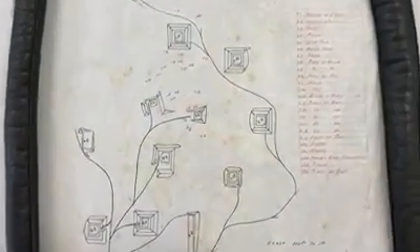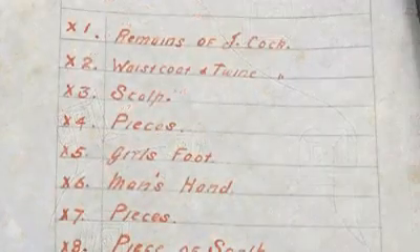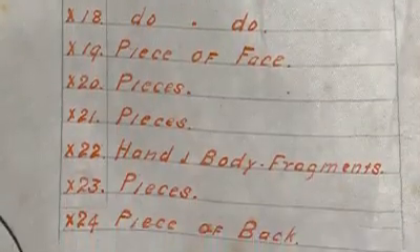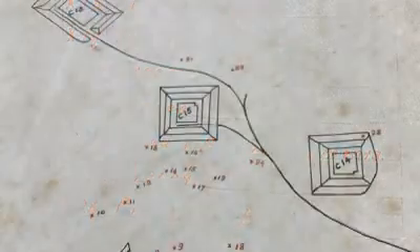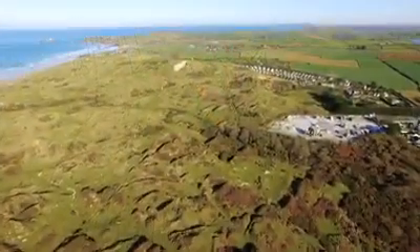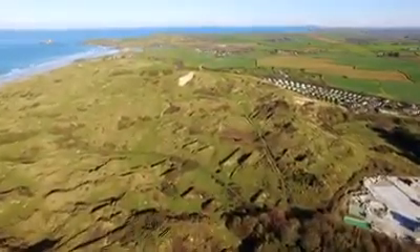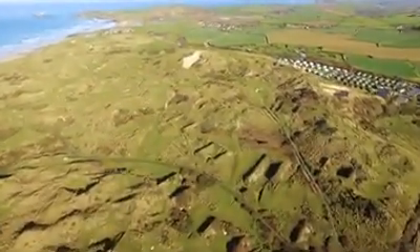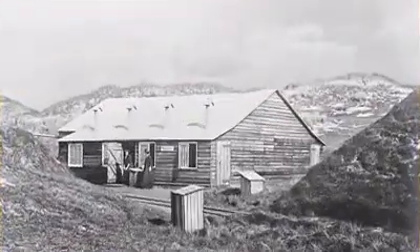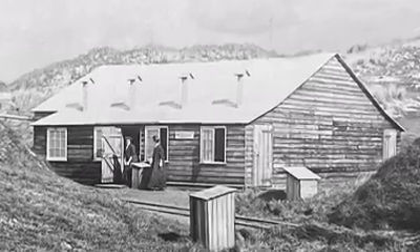Perhaps the most macabre diagram is this one, which details where the body parts were found. We marked the locations using grass paint, and using a drone you can see just how large and powerful the accident was. This was where building D4 was. It contained four stoves fed with steam and was used for drying the nitric cotton. It was this exact building, photographed here in 1909, that exploded in 1916.